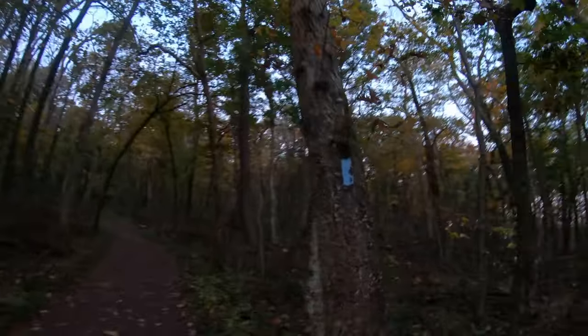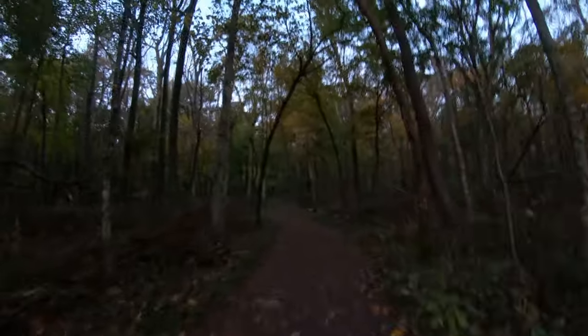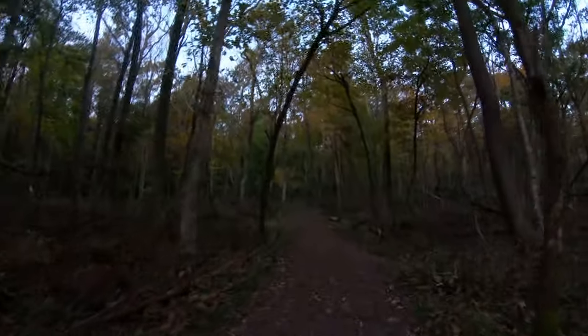While the hike is short, it is steep. You follow these blue blazes as the trail starts to ascend through the forest.